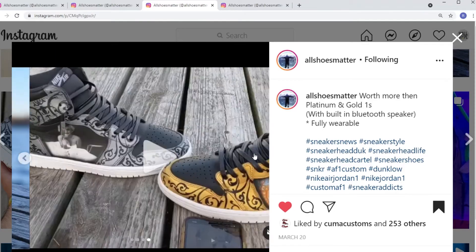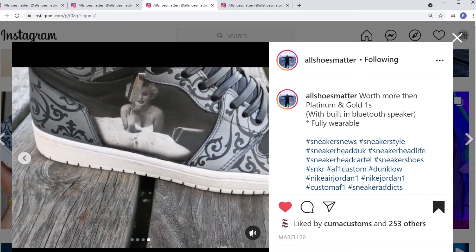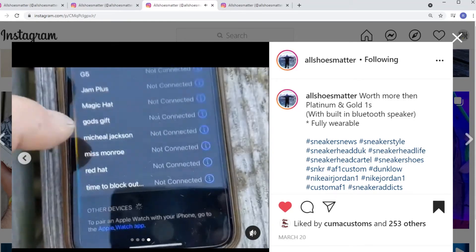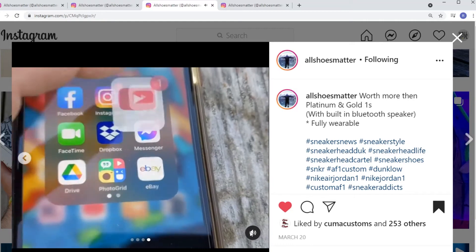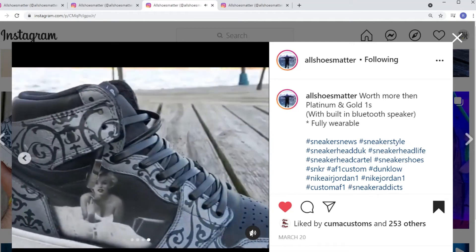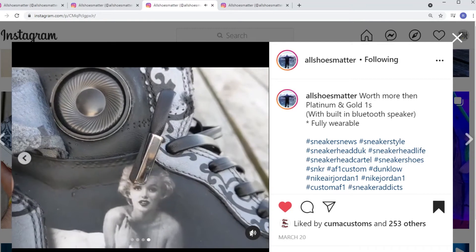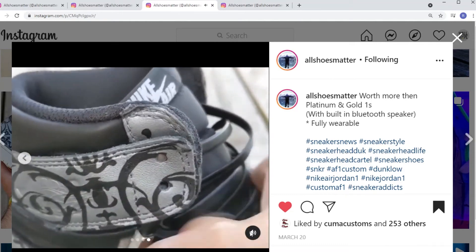The crazy part is it actually has a Bluetooth capability — there's a speaker built in, so it's got sound. You can hear it playing. So aside from the art, the idea to give it a secondary function as a walking shoe is dope. All Shoes Matter — dope shoes.